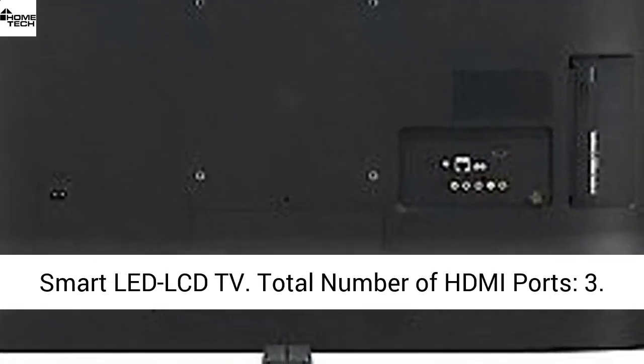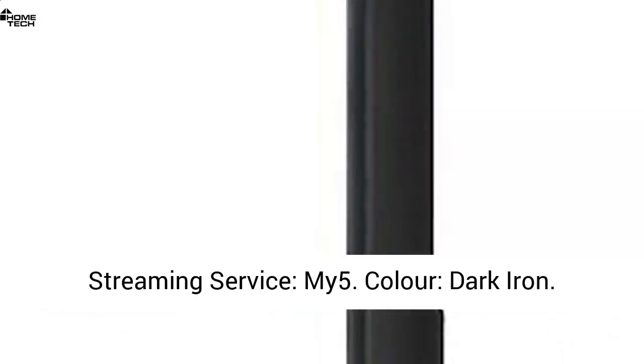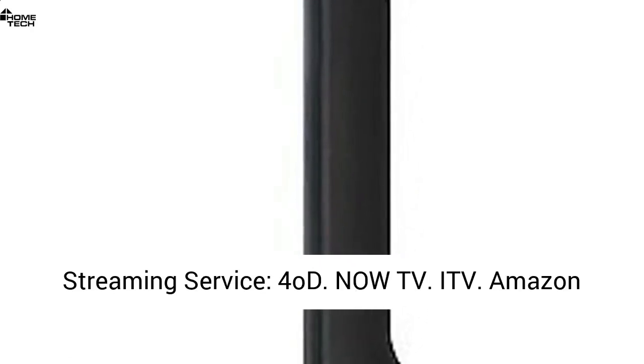Streaming services include Netflix and MY5. Product type: Smart LED LCD TV. Total number of HDMI ports: 3. Color: dark iron. Wireless LAN: yes.